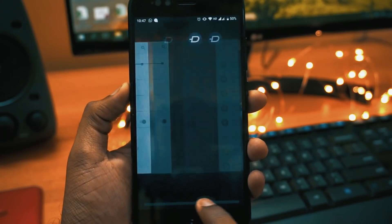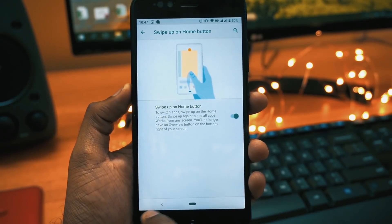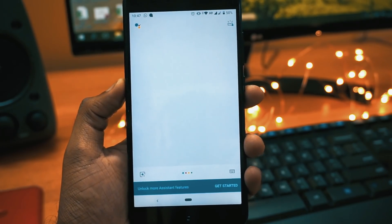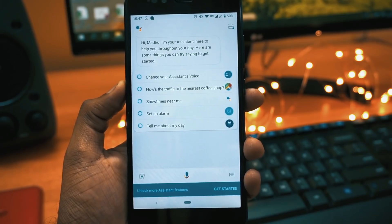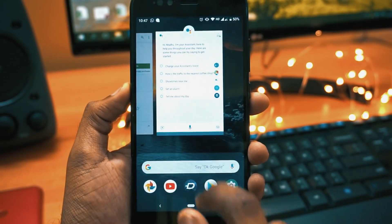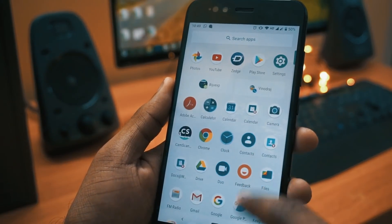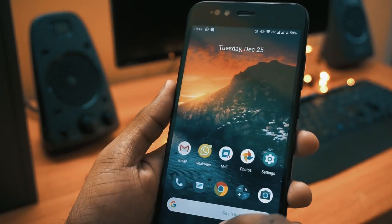If you slide from left to right you can go to the previous app. If you press and hold the navigation bar, it will take you to Google Now. If you slide once it takes you to recent apps, and if you slide one more time it takes you to the app drawer. So to reach the app drawer, you will have to swipe on your home screen twice.